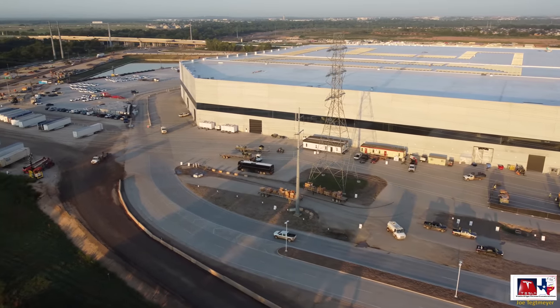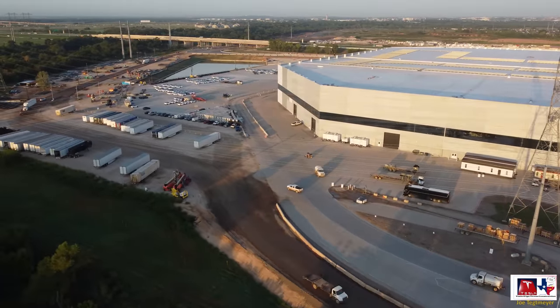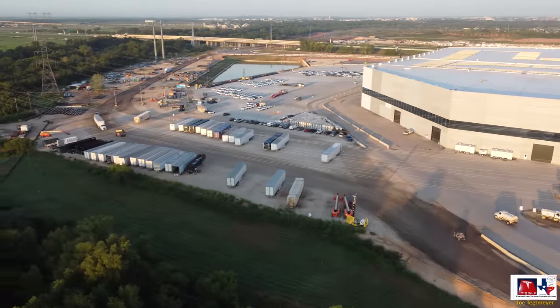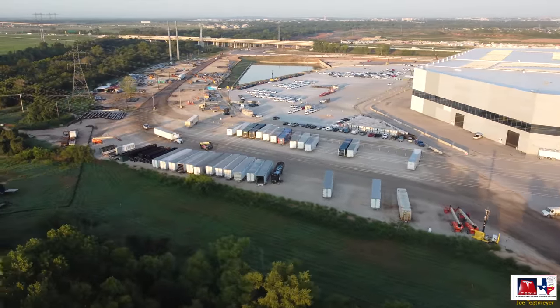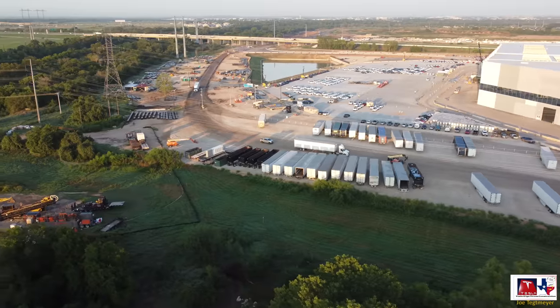I'll continue to monitor that to see if it receives more components. This is the stamping machine structure — we're looking at the east side and some of the activity here, as well as the south temporary staging location with more trailers, to give room on the east side while that reconfiguration work is going on.